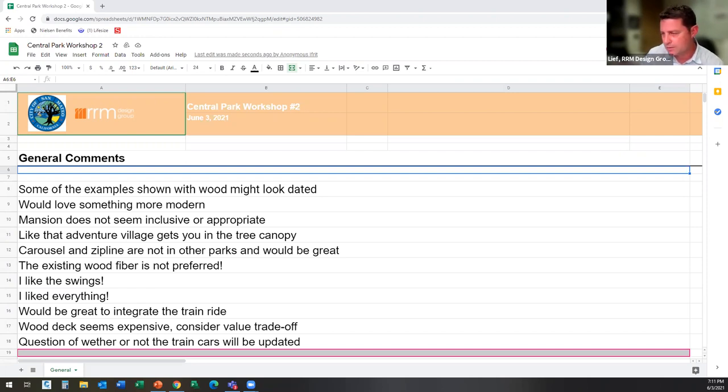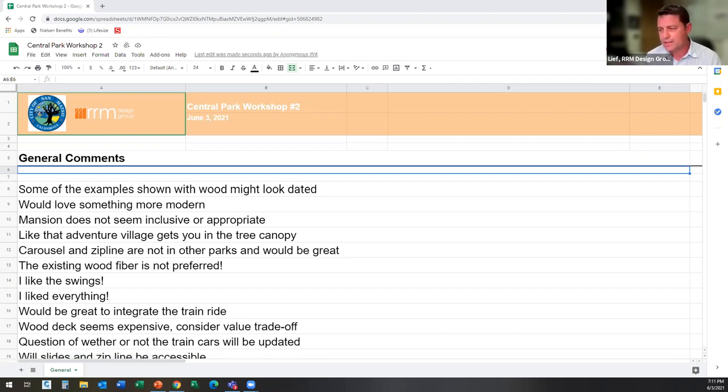Mary Lou comments: with the increase in density housing, the Adventureland plan will help children and parents feel like they're in a natural setting, which will be calming in addition to fun.